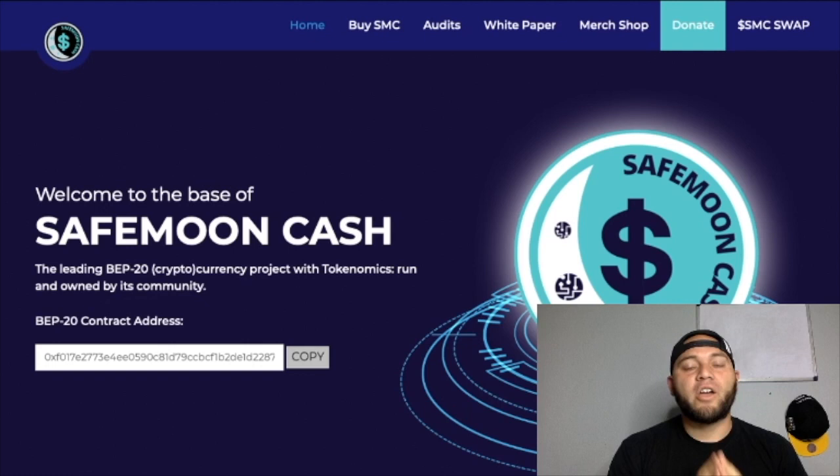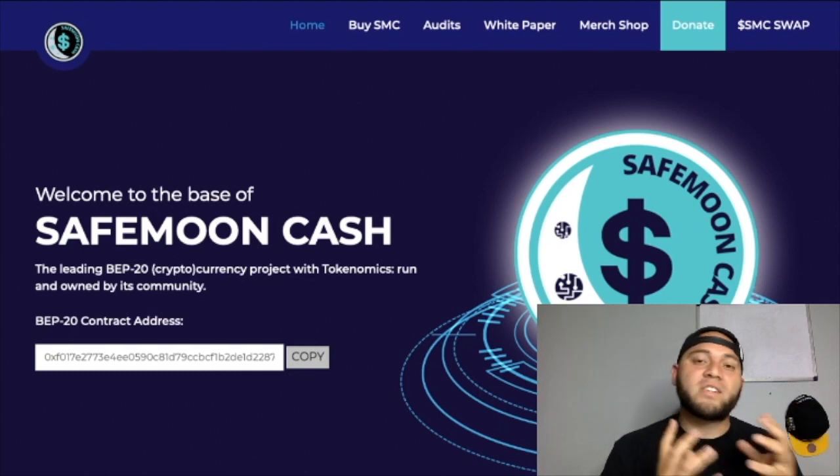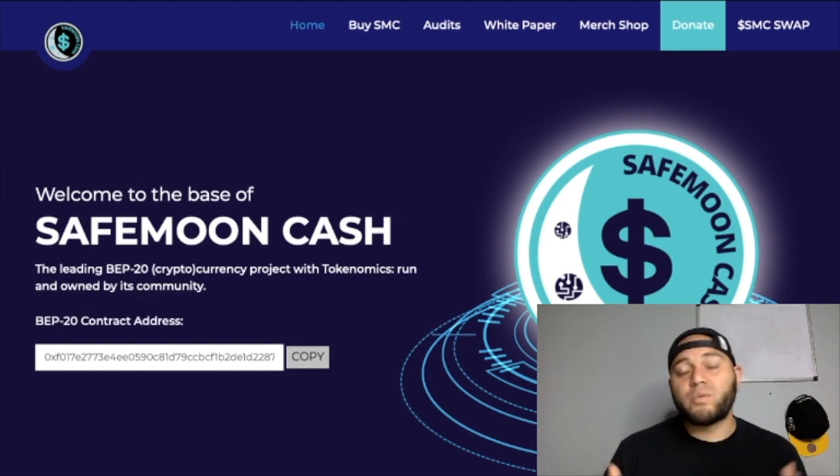They are developing two major things right now and they already released one major app as well. As always I try to give you guys the most up to date information I possibly can. If there's something you like and enjoy, please give me a big thumbs up. I make SafeMoon and SafeMoon Cash update videos really frequently, so if you like this content make sure you subscribe to the channel.